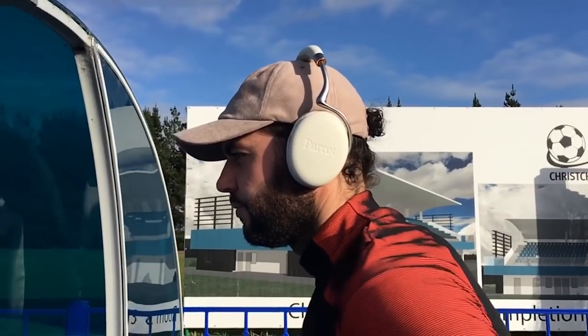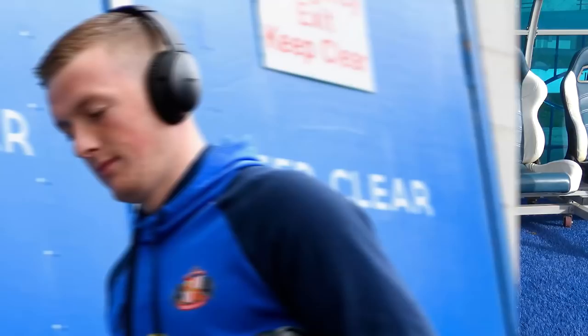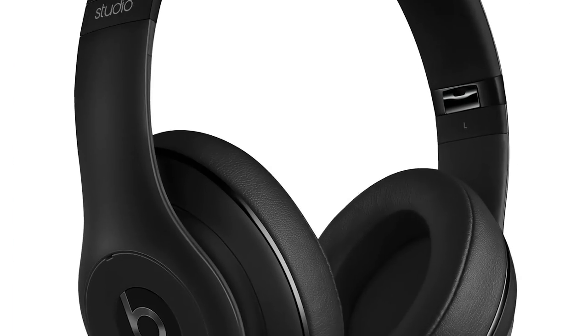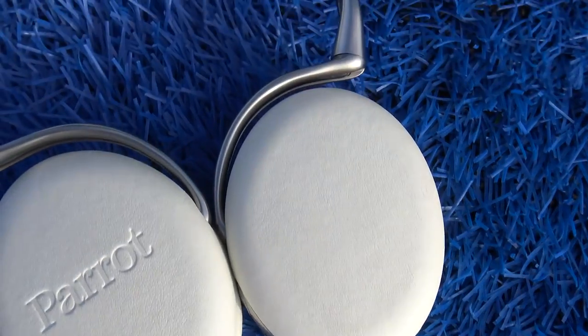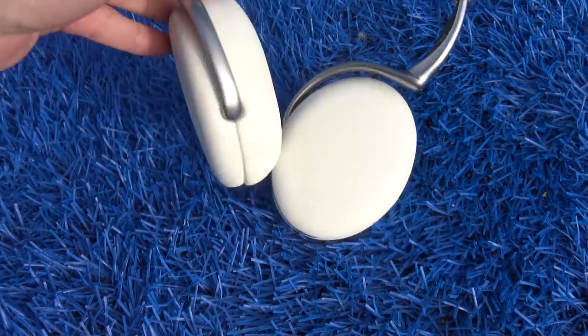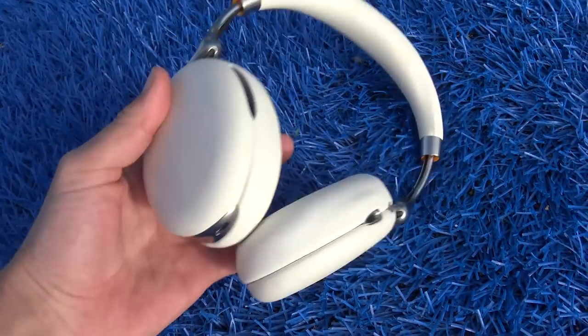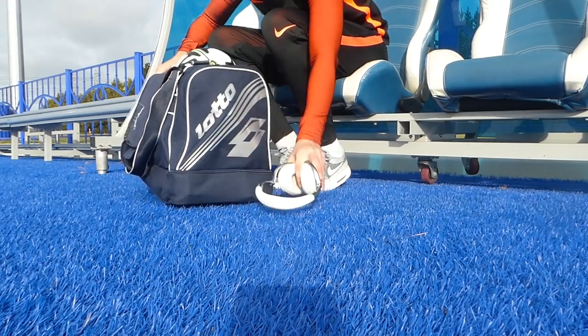Headphones are probably the number one travel accessory for pro footballers. How many times have we seen it — the cameras go to the team bus, the players are walking out and they've got their headphones on their heads or around their necks. Most of the time they're Beats, because of all the marketing and big contracts. But they are actually really good for helping players focus and block out noise from the crowd and paparazzi.